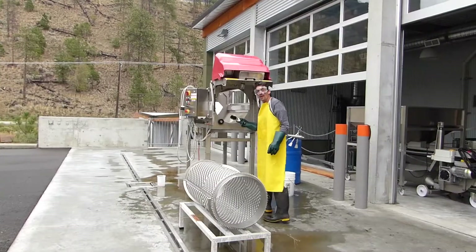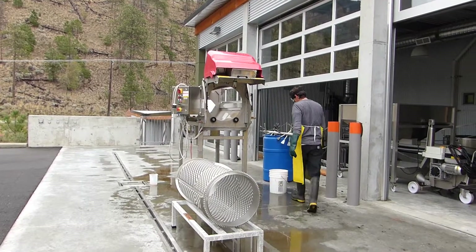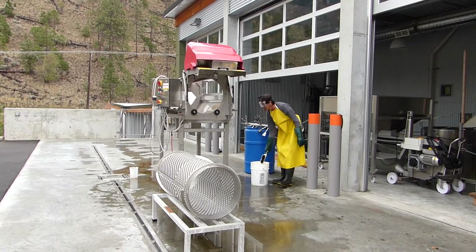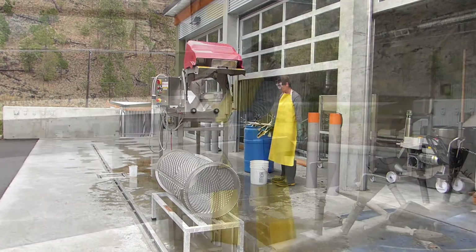And he's cleaning the de-stemmer. How's it going, John? Not bad. Slow going, but it's coming.